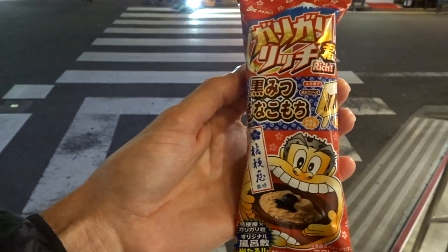In the past they've had pasta flavored ones and one that was like a corn stew, which was just dreadfully bad. But I kind of have high hopes for this one because they're staying in the realm of sweets — not jumping into pasta territory. This specific Gari Gari-kun is called a Kuro Mitsu kinako mochi flavor.